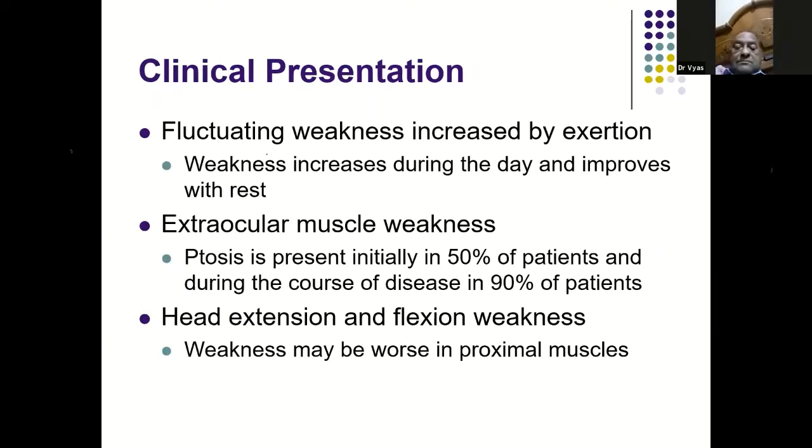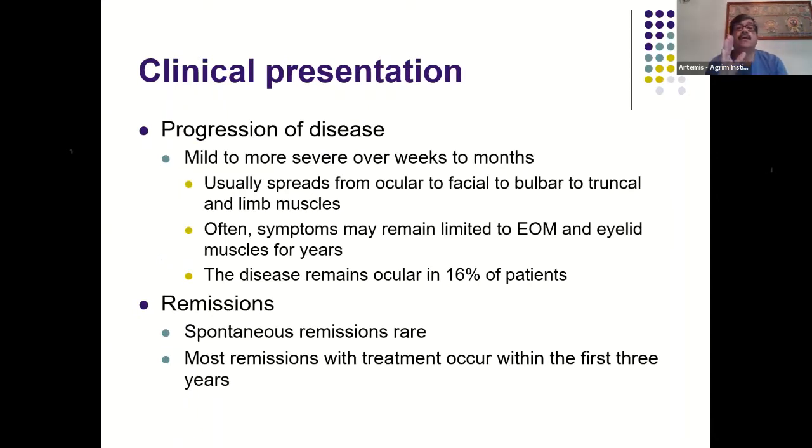Patients present with fluctuating weakness that increases with exertion, worsens during the day, and improves with rest. Extraocular muscle involvement and ptosis are the presenting feature in about 50% of patients initially, and during the course of disease about 90% are affected. There may also be weakness of neck flexors, which are more commonly affected than extensors. The disease may progress from ocular to facial to bulbar to truncal and limb muscles.